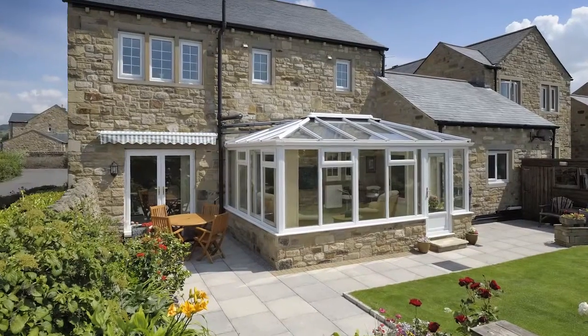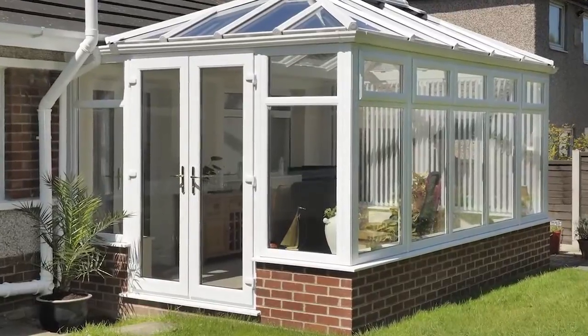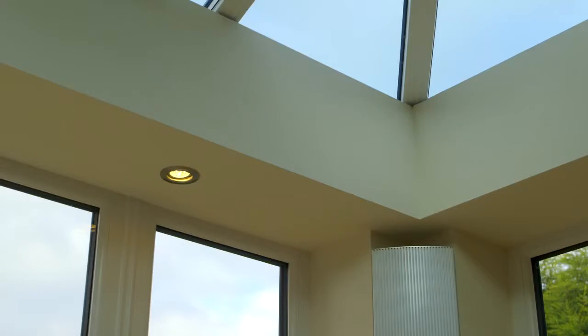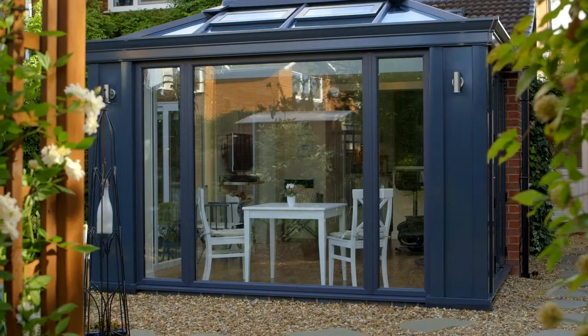For many years the conservatory industry had very little to offer the homeowner looking for a unique and very personalised space. But market leader UltraFrame has brought to the market the very first glazed extension that can be designed to not only meet your budget but also your unique personal style.